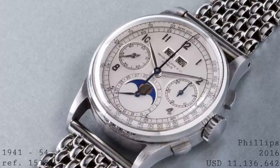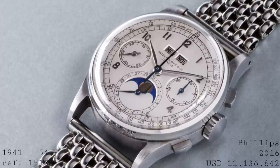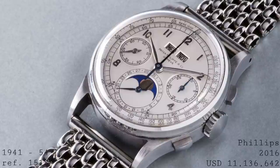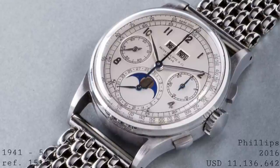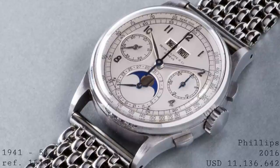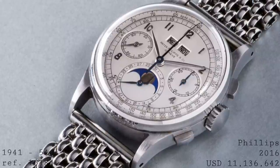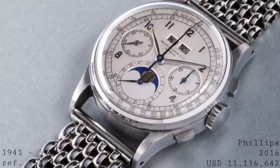The story of the Patek Philippe perpetual calendar chronograph begins in the early 1940s, but to appreciate what the reference 1518 — the first of these watches — represents, one has to understand Patek of the period. Patek Philippe wasn't a brand which traditionally produced complicated wristwatches. Whilst they were very much a luxury brand, they only produced very complex wristwatches upon special request.